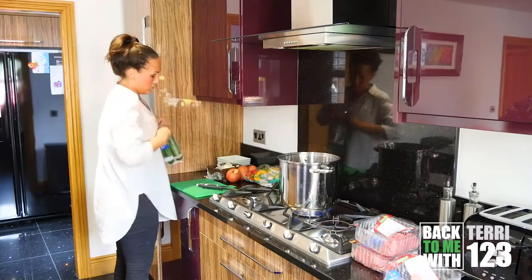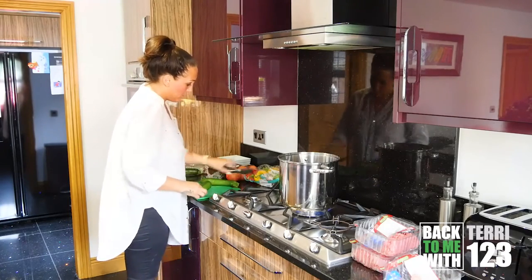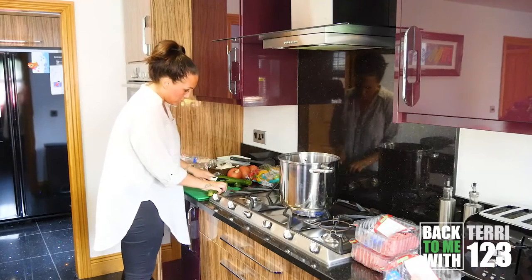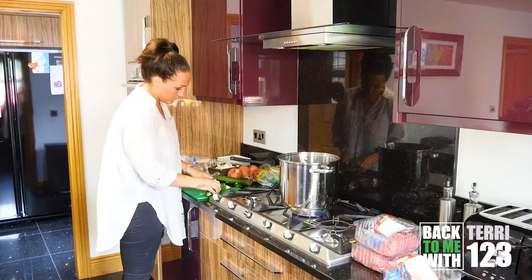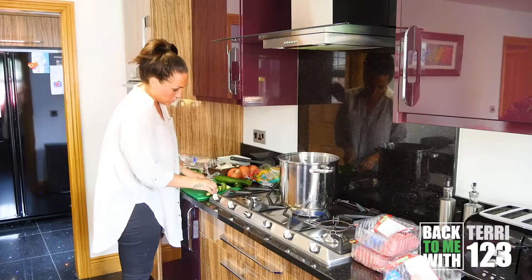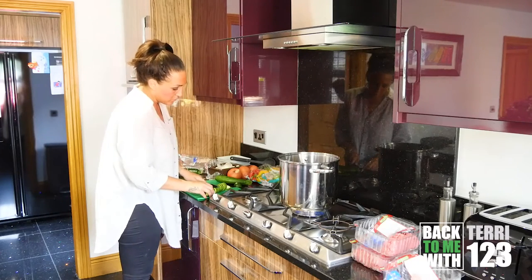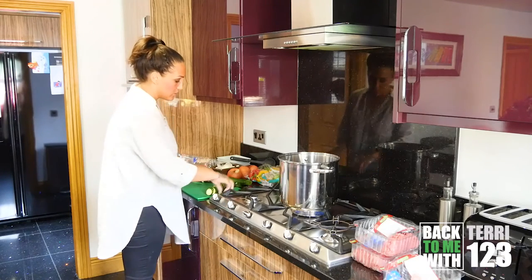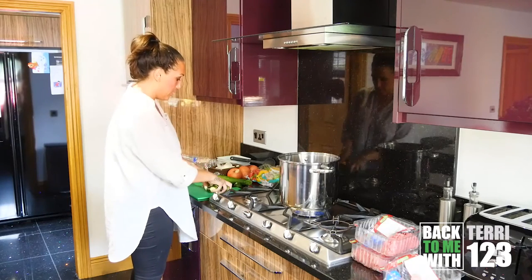I'm going to slice some courgettes. This is going to be for the chicken meal - we're going to roast the courgettes. I get a lot of people say, is there a lot of cooking involved? There might be a bit of cooking involved, but the cooking is so simple and it can be so quick. We do provide different recipe videos - quick and easy recipe videos.